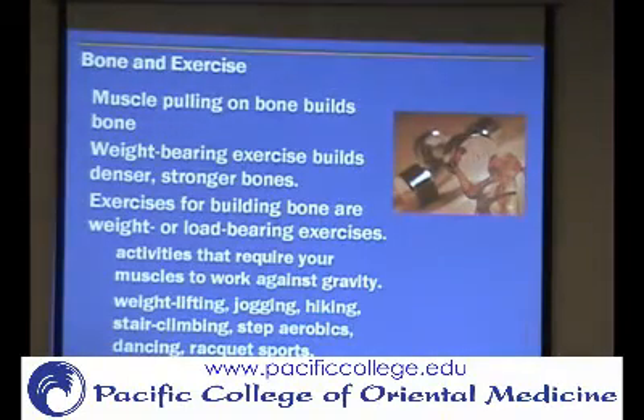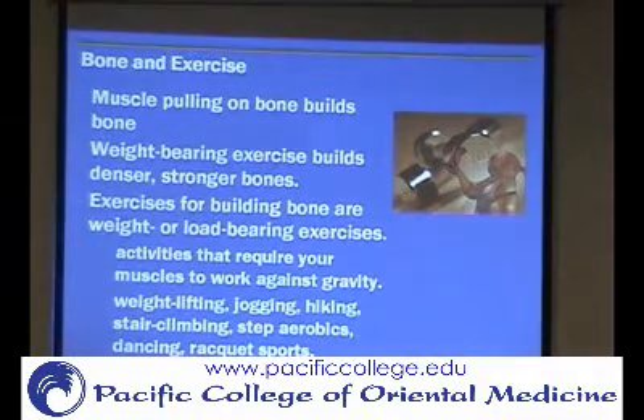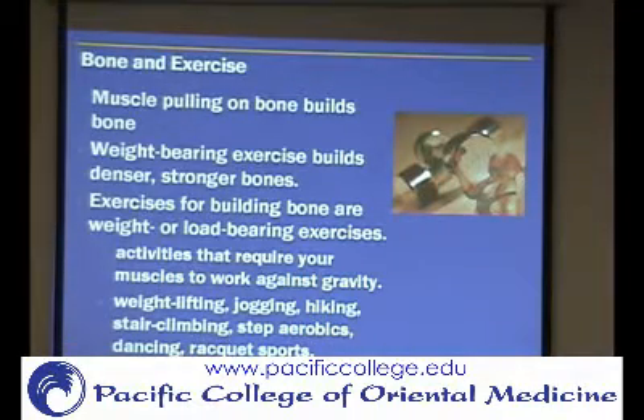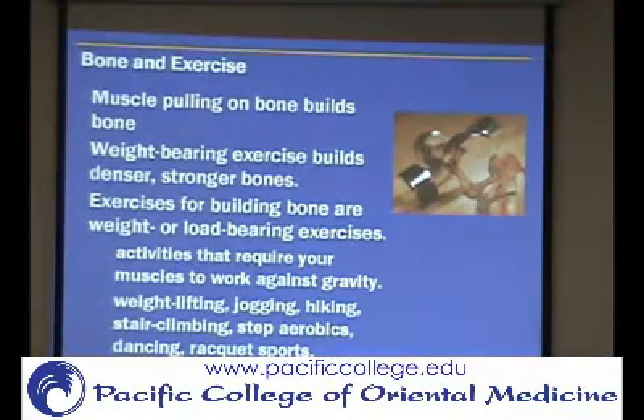If you want to do exercises that are going to build bone strength, you want to do ones that involve weight bearing. When you're walking, you're doing weight bearing onto your lower body but not so much onto the arms. Especially females who want to maintain or build bone density should do weight lifting exercises and resistance exercises — things like that.